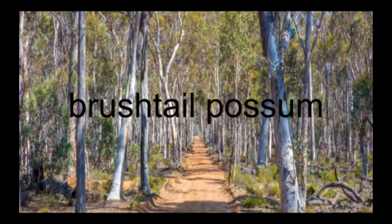Hi guys, welcome back to this video. Today I'm going to be teaching you about brush-tailed possums.